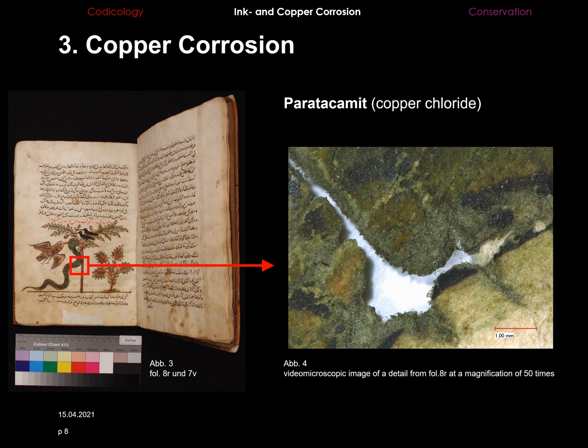In the first stage, discoloration of the recto is seen at the adjacent areas of the ink or copper pigment. In the second stage, the discoloration can be seen at the verso as well. Stages 3 and 4 result in the loss of the paper substance. Luckily, in this example, those damages are less frequent than those of the first two stages. Furthermore, the ink corrosion seems to be triggered where copper corrosion is active.